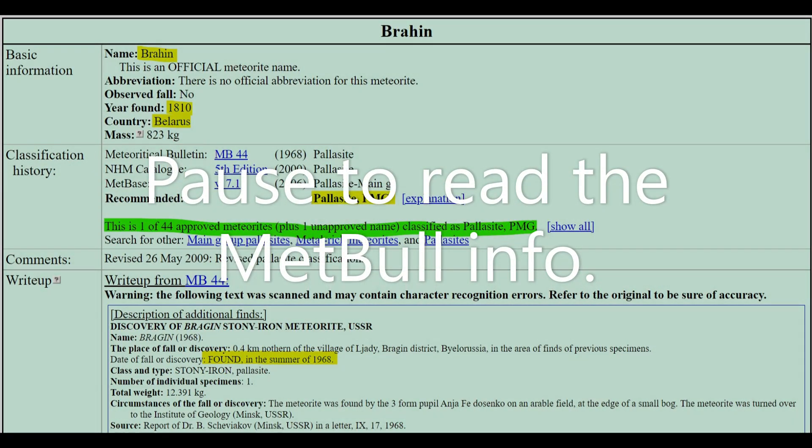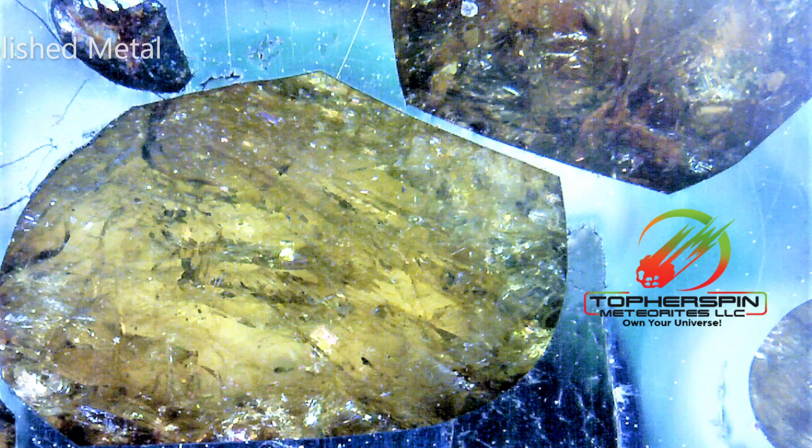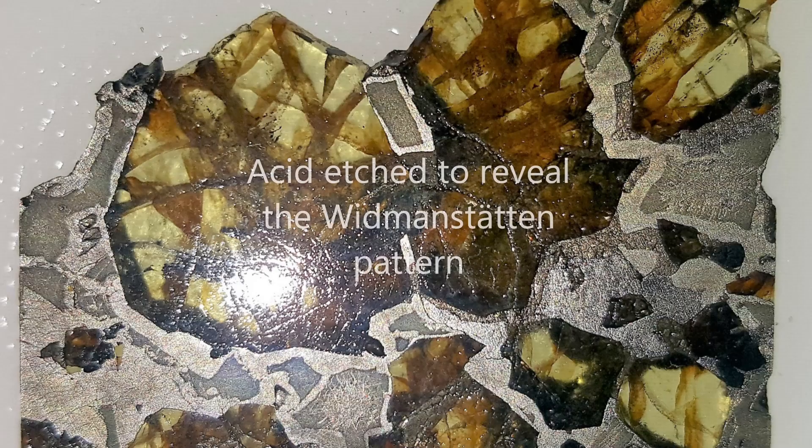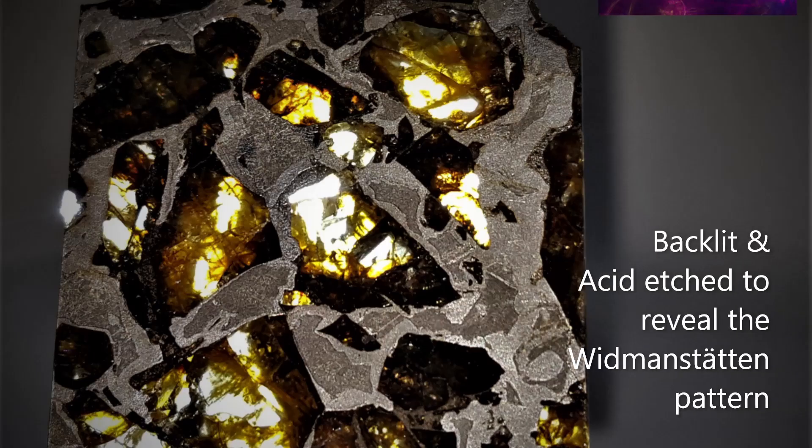Welcome to Meet the Meteorite. Today we're meeting Brahin. Brahin is a pallasite that was first discovered in Belarus in 1810. It is one of only 44 meteorites approved as a pallasite main group. This one has been acid-etched so you can see the Widmanstätten pattern clearly.